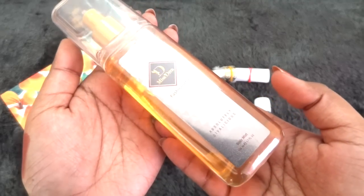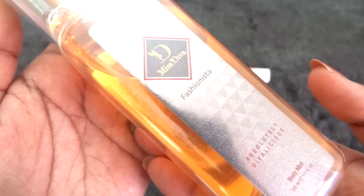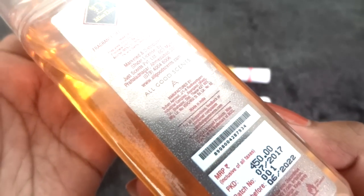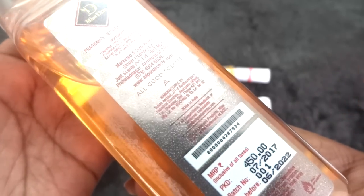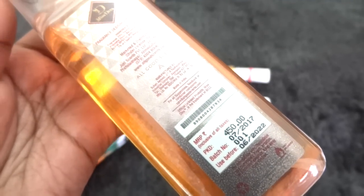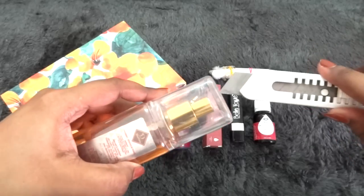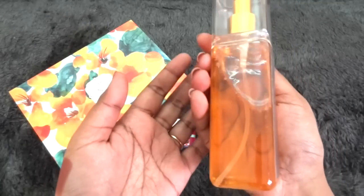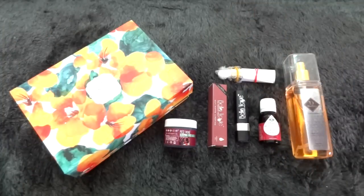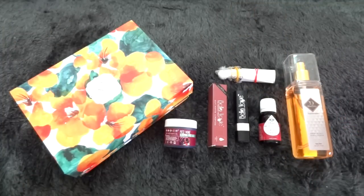Next we have a full-sized body mist from the brand Mistiva — this is the Fashionista variant, called 'Absolutely Divalicious' body mist, 150 ml full-size bottle from All Good Scents. I have tried many perfumes from All Good Scents so I'm definitely very happy to receive this. It is priced at 450 rupees with a use-before date of June 2022. The fragrance is really amazing — a nice pleasant fragrance with floral notes, very feminine, with a bit of spice mixed in.